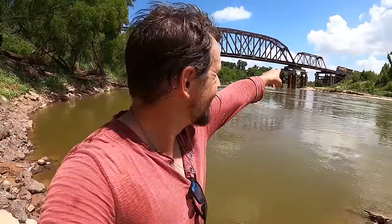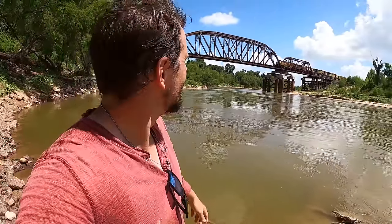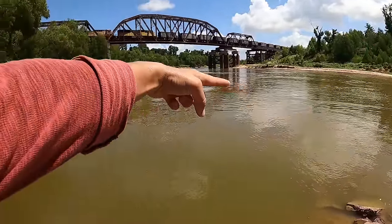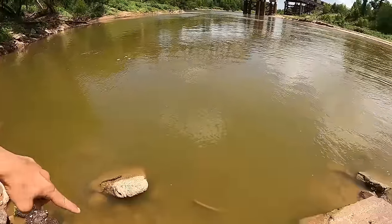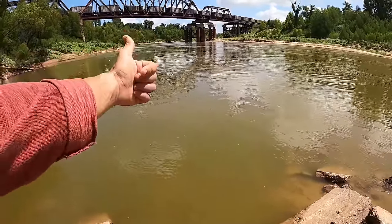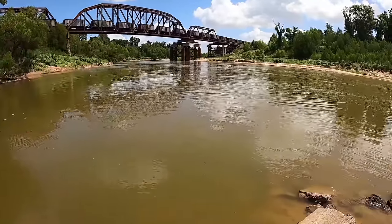That's gold — a gold mine. Bridges, train tracks, or highways oftentimes create the best back eddies on a river system. The main flow goes that way, and right here we have this massive back eddy. Train or no train, there are fish right there.